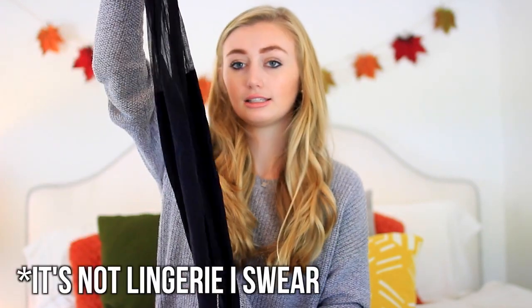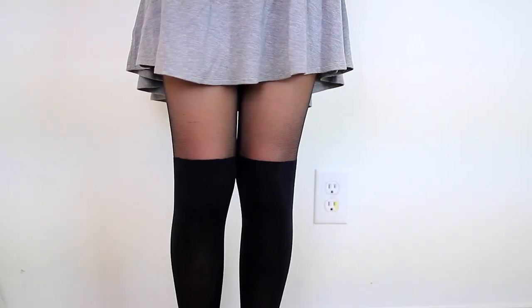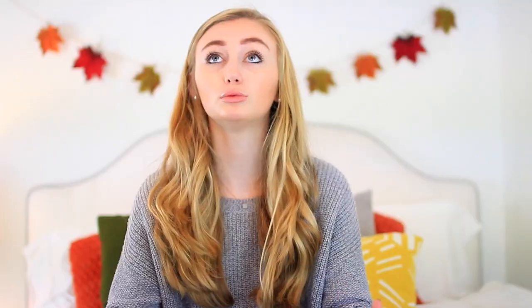I didn't get much from Urban Outfitters just because it is really expensive, but the last thing I got are these tights. They're sheer all the way down until your knees and then they kind of come up like socks, which I thought was so cute when I saw them on the website. I really love that these tights already have the sock look built in because I always lose my socks, so it's nice to have it all in one.